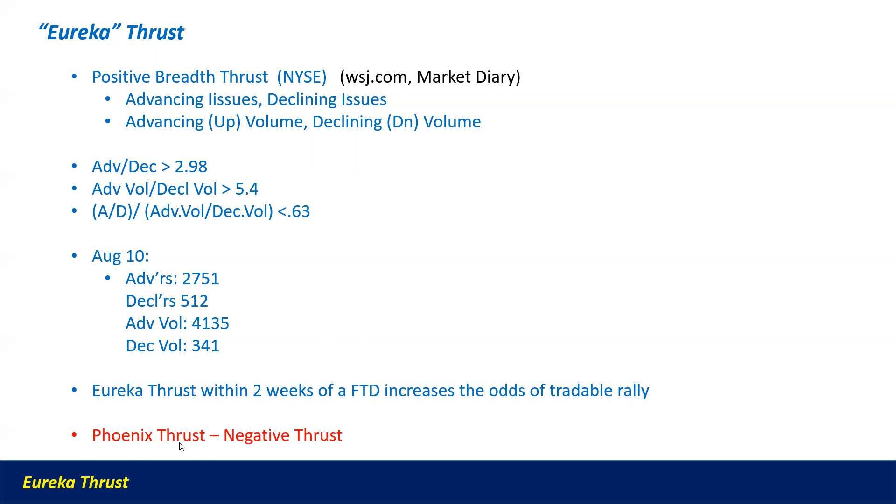I will note there's something called a phoenix thrust, which is a negative breadth thrust that you will see as the market's been running and a bull market is getting long in the tooth. But we'll save that definition for another day.